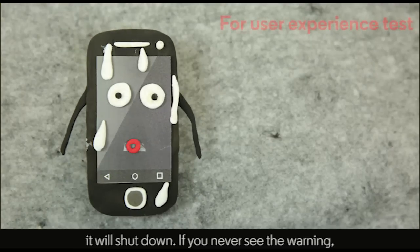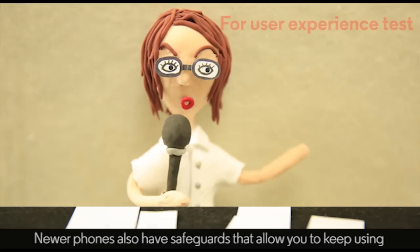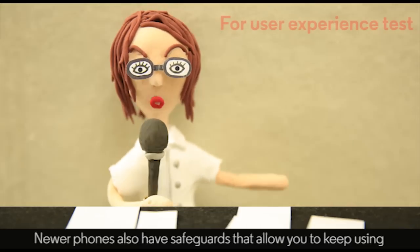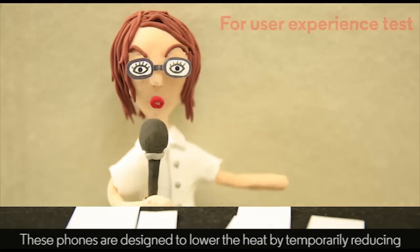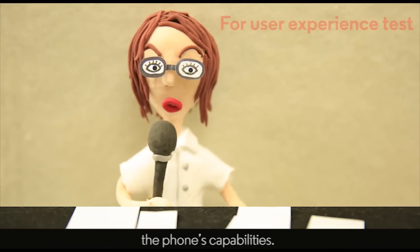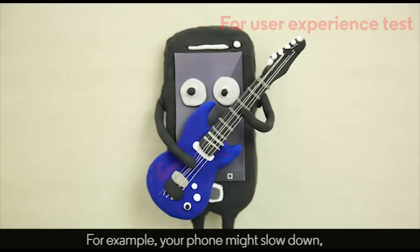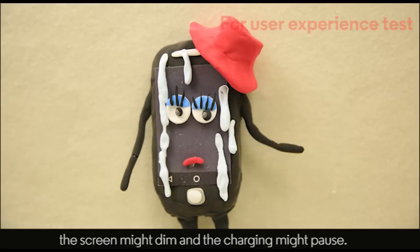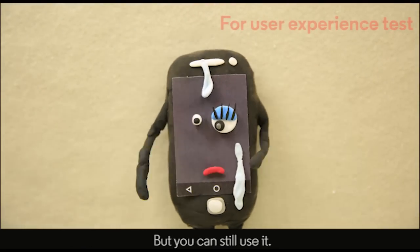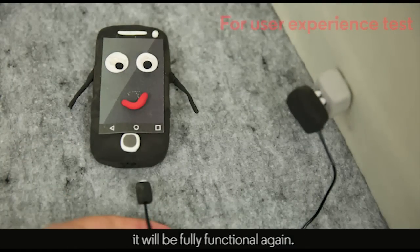So, if you never see the warning, you're just fine. Newer phones also have other safeguards that allow you to keep using the phone when it gets excessively warm. These phones are designed to lower the heat by temporarily reducing the phone's capabilities. For example, your phone might slow down, the screen might dim, and the charging might pause, but you can still use it. And when the phone cools sufficiently, it will be fully functional again.